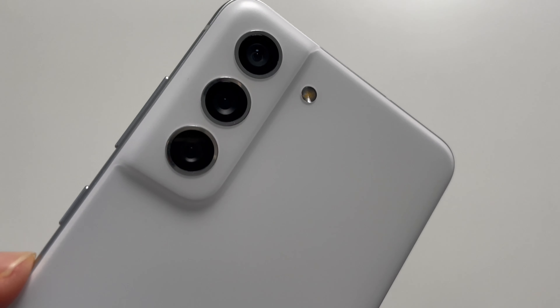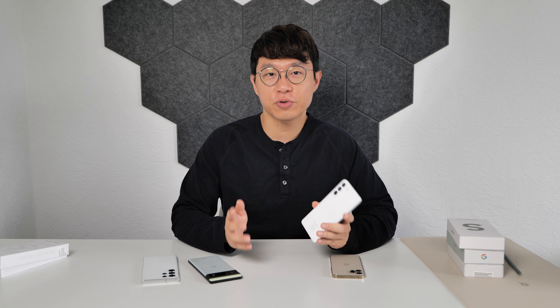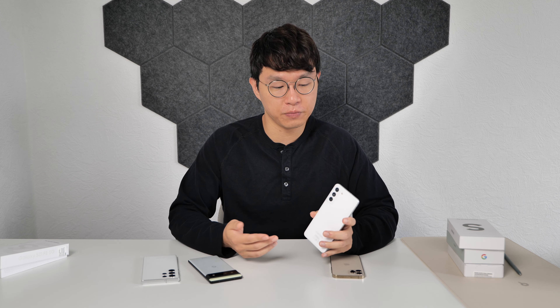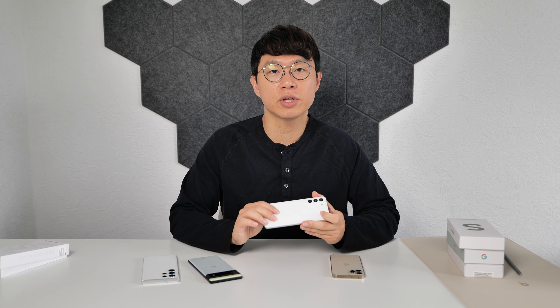Let's talk about the design first. It has the same design language as S21 except for the camera area. The camera has the same contour cut design that Samsung has been pushing since S21, but it doesn't have any frame — it's just one piece of plastic back that covers the camera and the whole body. This doesn't create that premium look, but in my opinion, it looks more simple and clean.